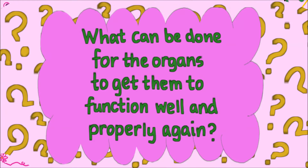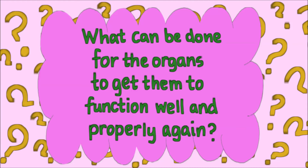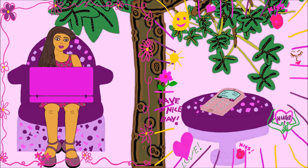Question number two: What can be done for the organs to get them to function well and properly again? The answer to question number two is, we can repair and regenerate the weakened organs by eating the right foods and using good ingredients that help to rebuild the health of the organs and strengthen them too.